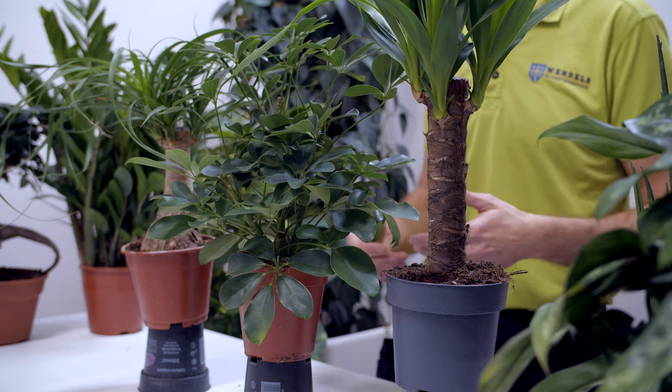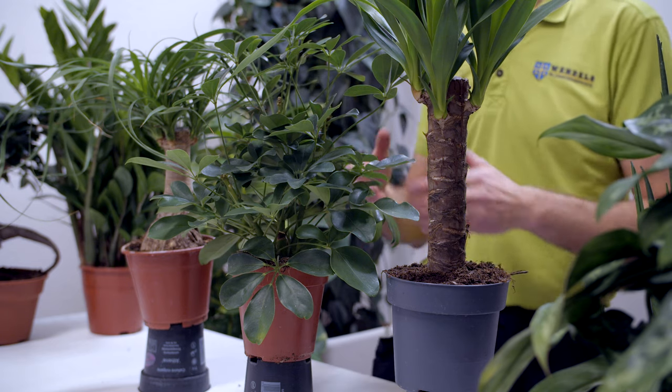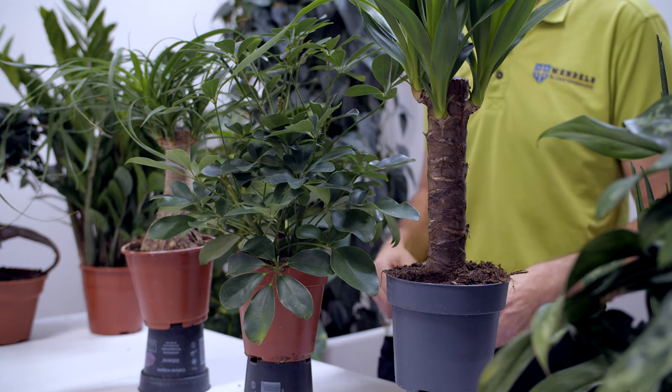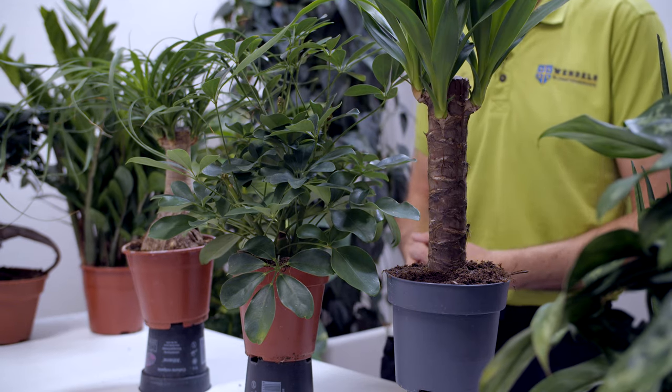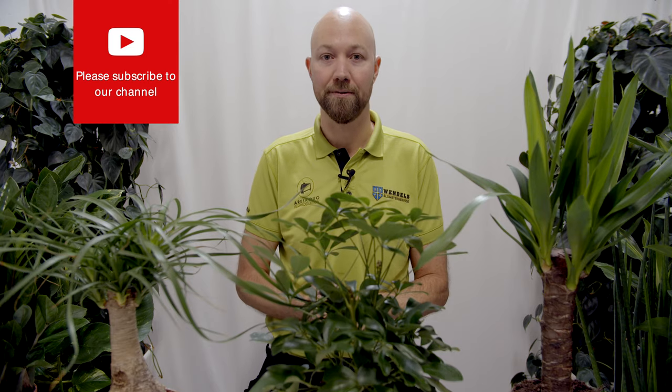So these are three plants that do not care about that, and they also don't care if you have your windows open in summer either. You can have these plants both in summer and winter in a drafty window or in a window that you have a little bit open almost all year round.